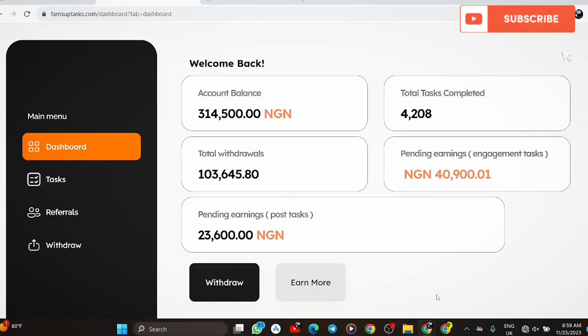Hi everyone, welcome to my channel, Money Beauty Right. In today's video I'm going to be talking about how to make money online in Nigeria — up to 250,000 naira per month. One thing I'm going to show you in this video is my earnings, how much I've made so far. This is one of the best and easiest ways to make money online with your phone in Nigeria.